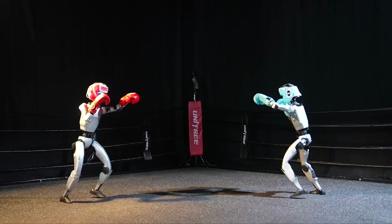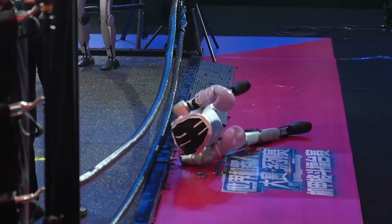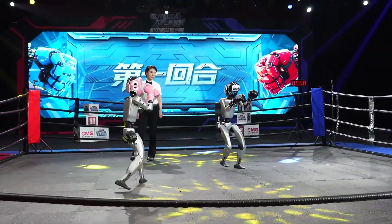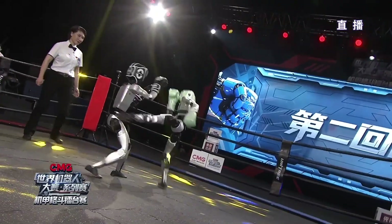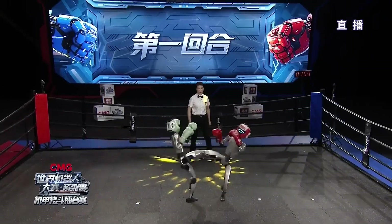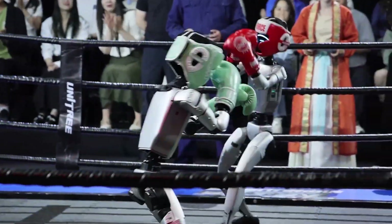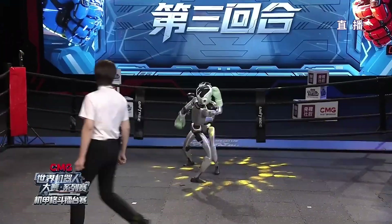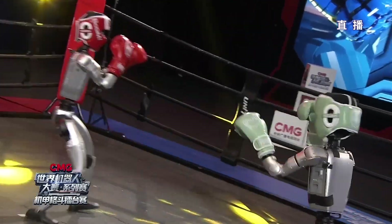The Unitree G1 is the humanoid robot that feels like science fiction coming to life. Standing 1.3 meters tall, it moves with shocking agility — walking, bending, and interacting almost like a human. Powered by advanced AI, sensors, and high-torque joints, it can adapt to changing environments in real time. Even more surprising, it's far more affordable than most humanoid robots, putting this futuristic tech within reach. From labs to factories, the G1 proves the robot revolution is no longer tomorrow — it's today.